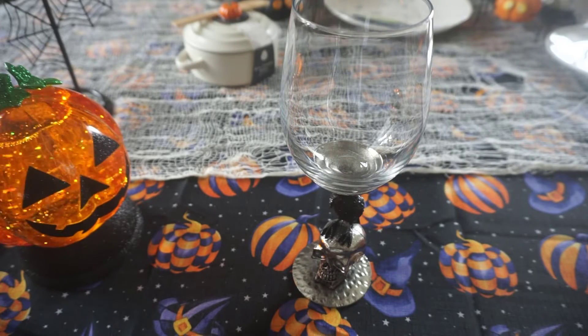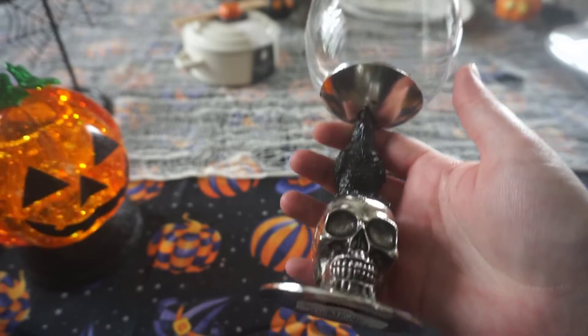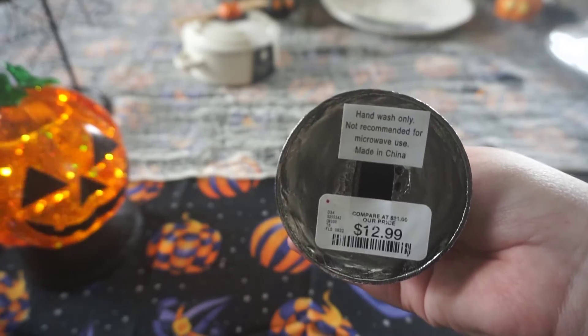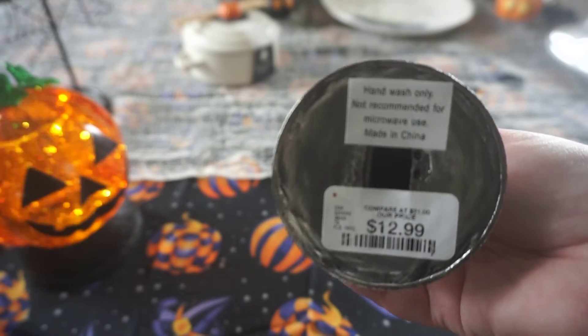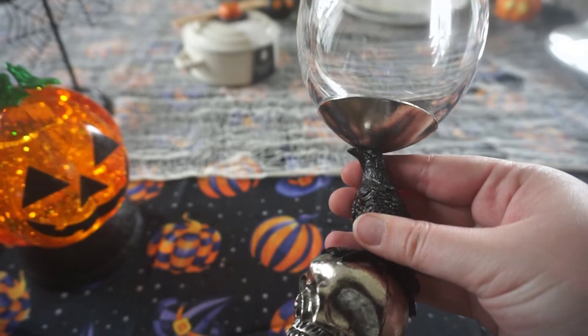The very last item is this beautiful wine cup — it's a little raven on top of a metal skull. This was $12.99. Obviously with metal, don't put it in the microwave — that's a given. This is more for the specialty drinks that I'll be making.